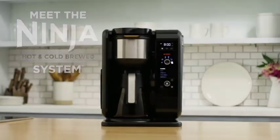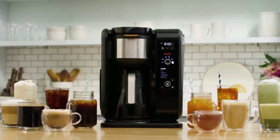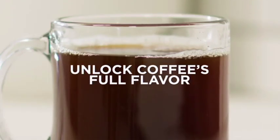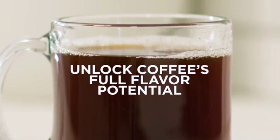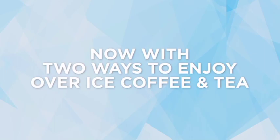Introducing the Ninja Hot and Cold Brewed System, the ultimate coffee and tea maker for any beverage lover. With its AutoIQ technology, you can choose from a wide selection of hot or cold brewing options, allowing you to customize your beverage just the way you like it.